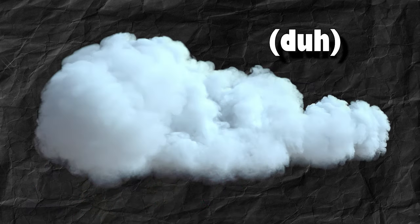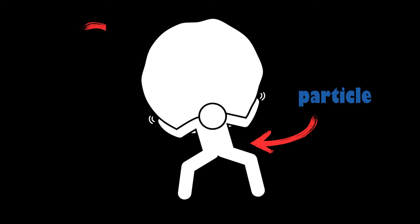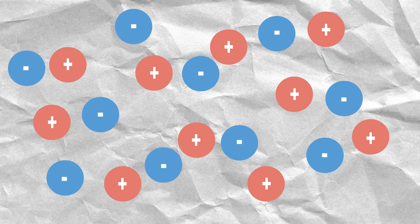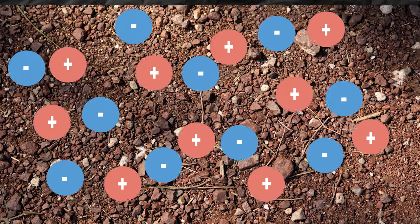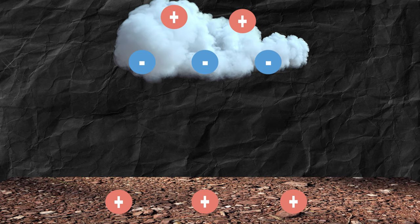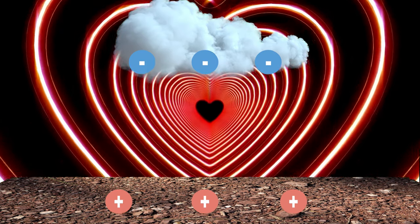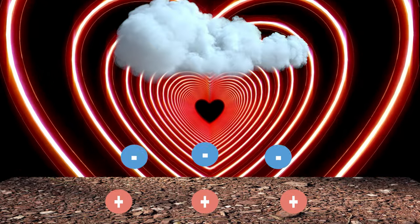This is a cloud and it consists of many many particles. Every particle carries an electrical charge — some of them are positive and some are negative. The same thing is true for particles in the ground. Typically the cloud base becomes negatively charged while the ground below it becomes positively charged, and since opposites attract, the negative charges in the cloud want to join the positive charges in the ground.